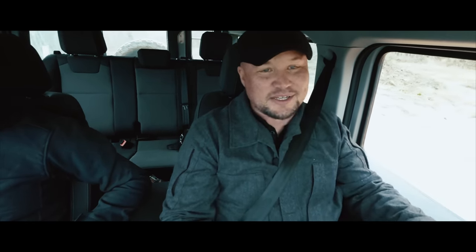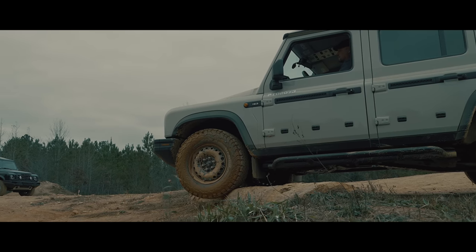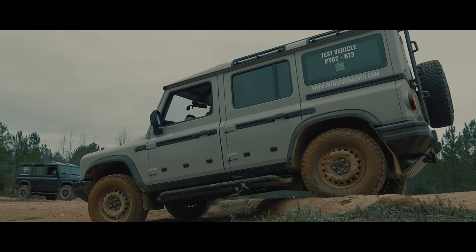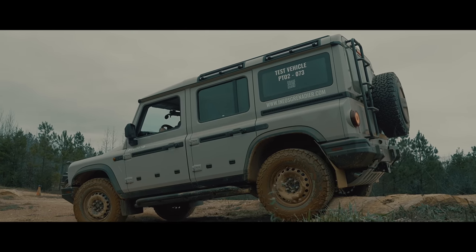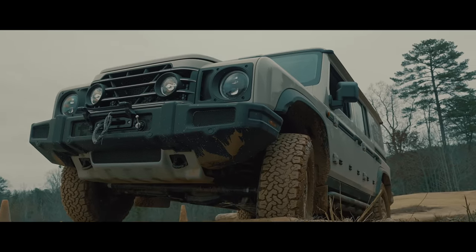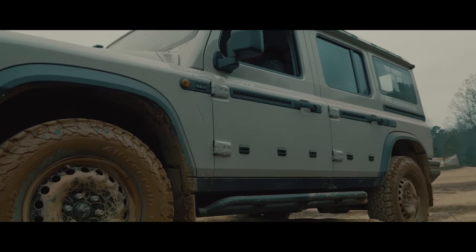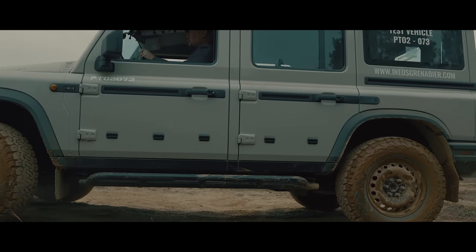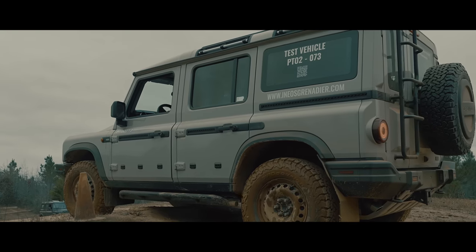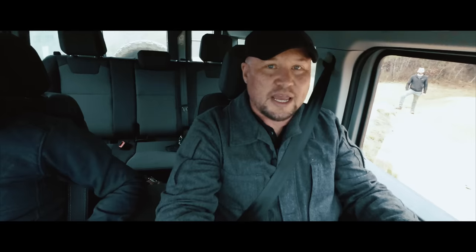Now we've got a couple of logs embedded in the trail. Logs are actually a unique challenge for a vehicle because you have a very low traction surface and they're usually very abrupt — the tires really like to spin on them. So we want to take them at a slight angle so that the vehicle can come up and over, and we're also being mindful of our running ground clearance. Just enough angle where one tire can begin to climb and then the other one follows. It feels really good on the logs — that throttle modulation is excellent, and there's a lot of torque out of this engine down low, combined with that 50-to-1 low range.